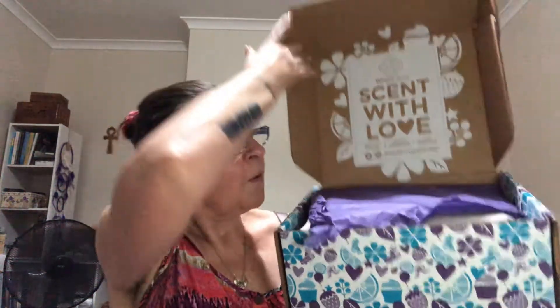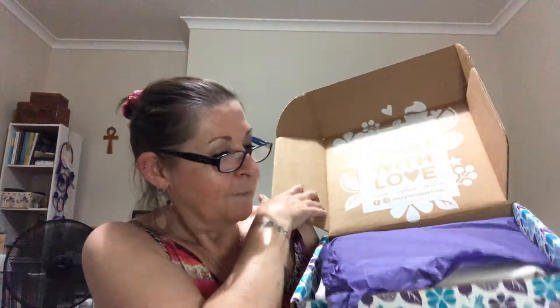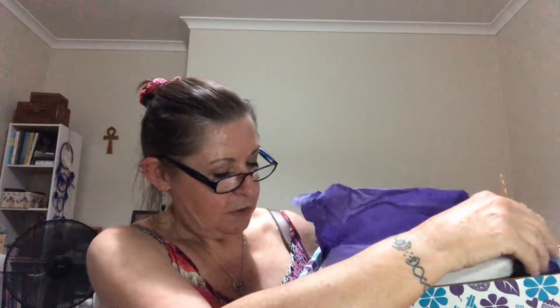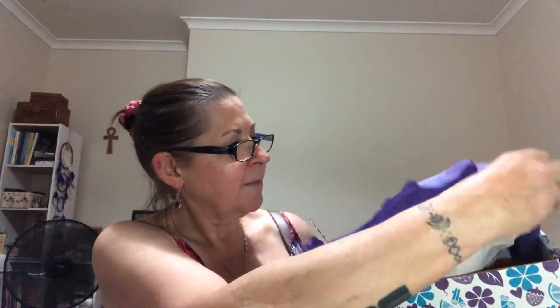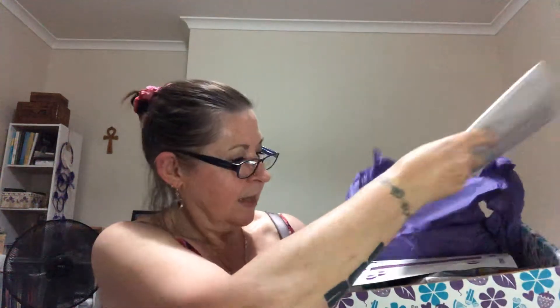Nice sturdy box, beautiful colouring — they're all the same. They are 'Scent with Love.' Beautiful purple paper. I'll see if I can do this without spilling everything. It's got extra bits in it this time. I don't normally have all this paper, but that's okay — it just means that it's wrapped securely.